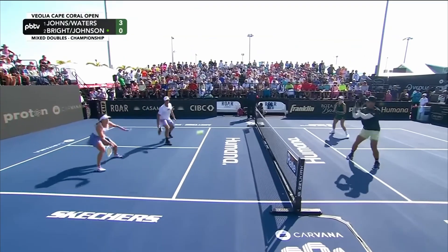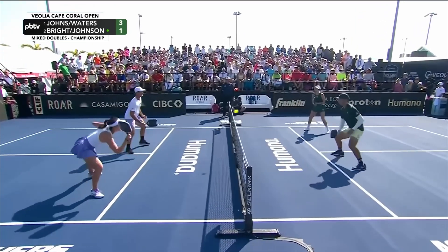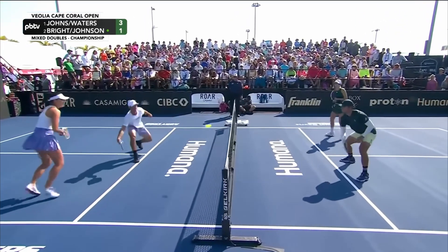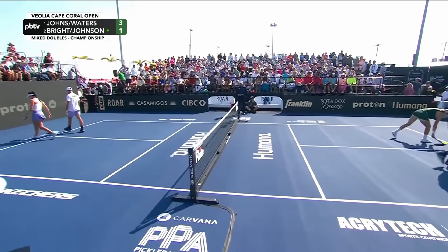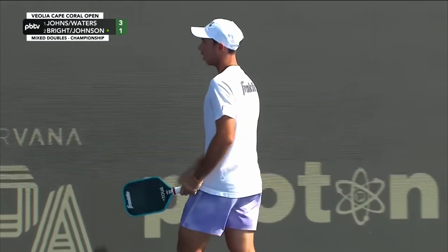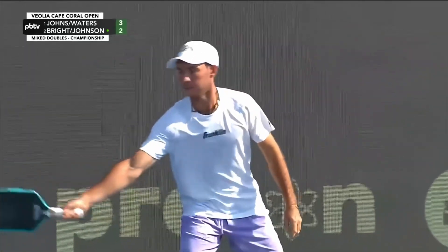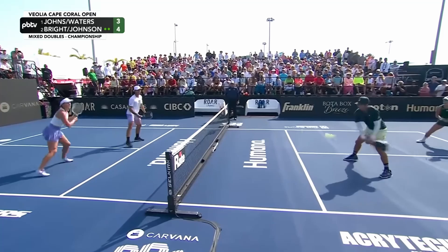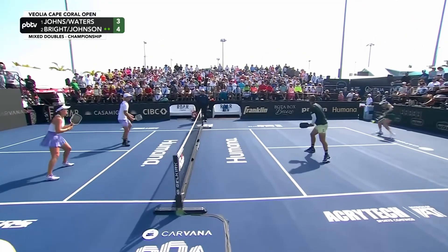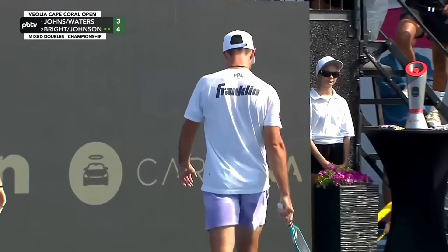Hey there. Have you ever had this experience? J.W. Johnson is on — it doesn't matter if it was out or not. AB's yelled out twice and he's hit two clean winners. Another out ball and another point, another conversion. Just keep doing it.